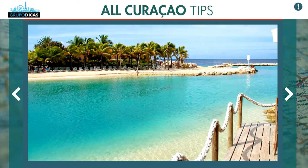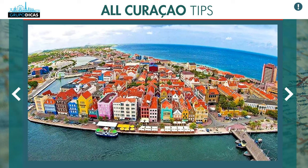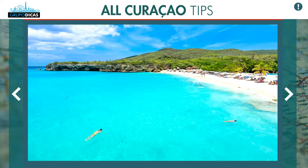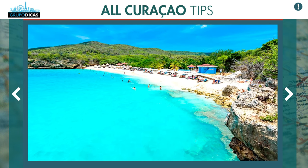Curaçao is one of the most beautiful islands we have ever visited in the world. It's part of the ABCs — Aruba, Bonaire, and Curaçao — three islands right next to each other, right on top of Venezuela. It's a paradisiacal place, really beautiful and worth visiting, but it's important to know some tips so you don't have problems.